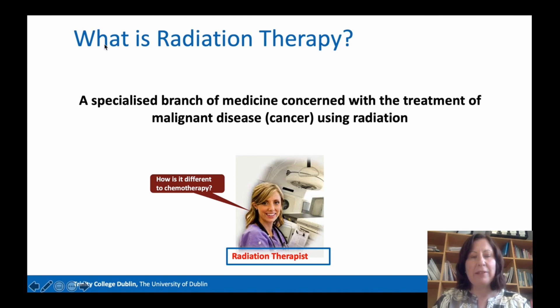Whereas radiation therapy is a very localised treatment and will only treat the area towards which it is actually targeted. And it's interesting to know that up to 50% of cancer patients will require radiation therapy at some point during their cancer treatment.